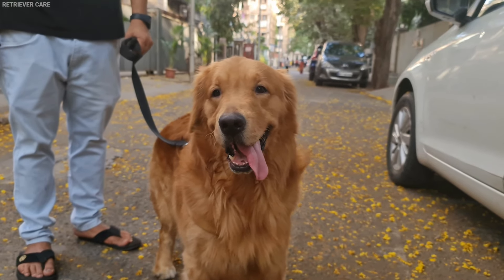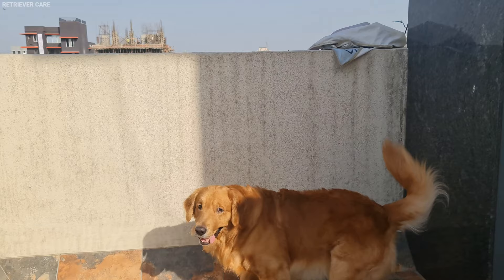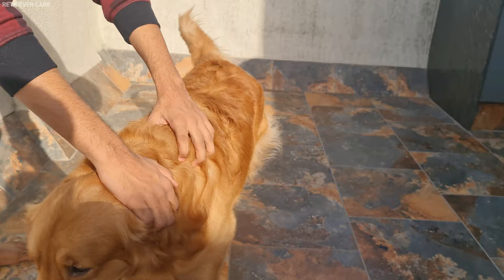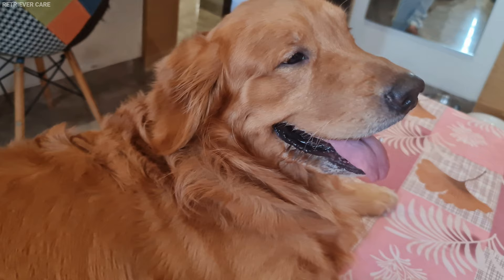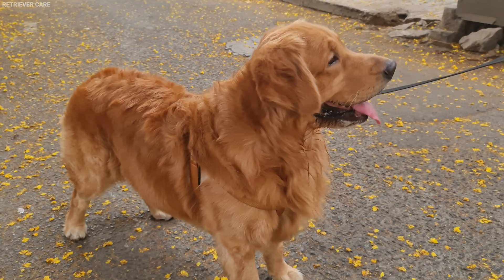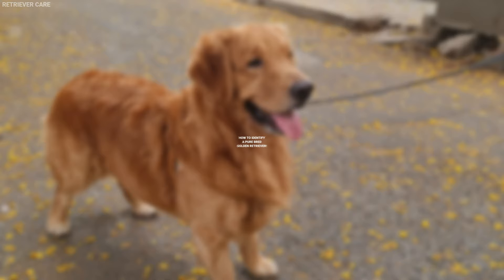Golden Retrievers are one of the most popular dog breeds in the world, and for good reason. People prefer Golden Retrievers over other breeds for their loyal, gentle, and affectionate nature. Due to their high demand, breeders often cheat customers by giving away mixed breed retrievers whose nature and personality may differ. So today, in this video, we will understand how to identify a purebred Golden Retriever puppy.